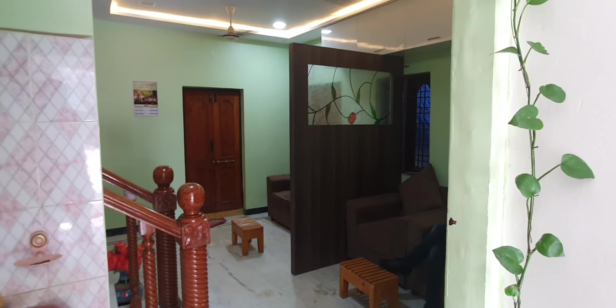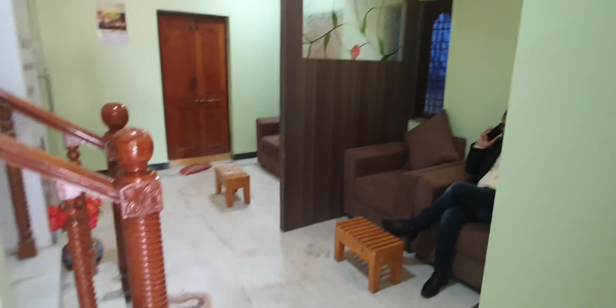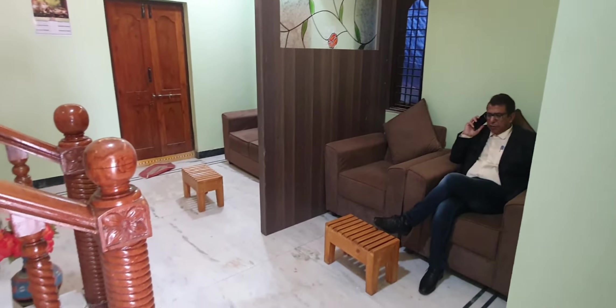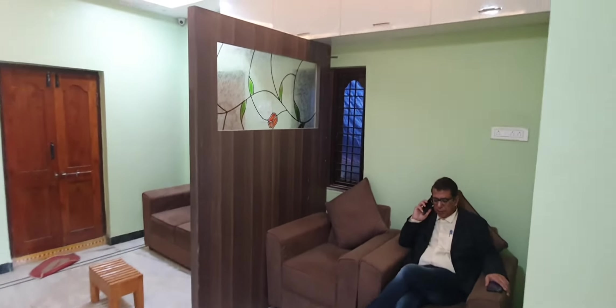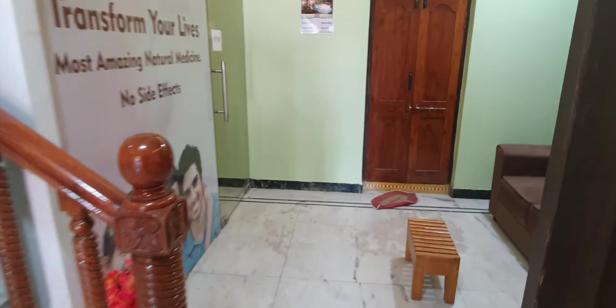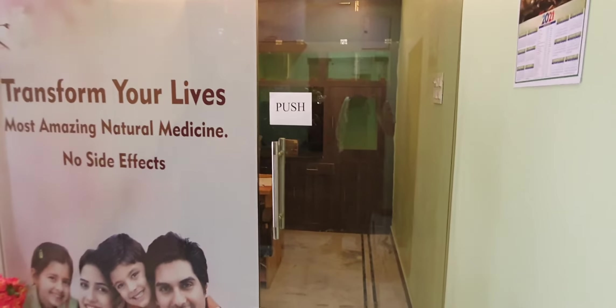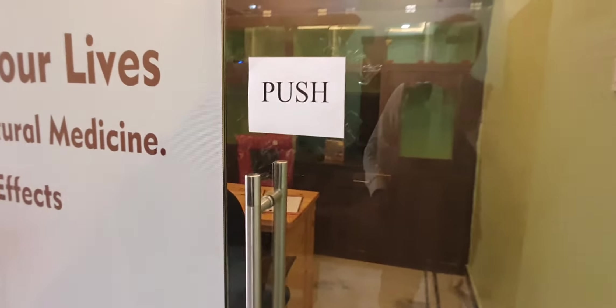In this branch, there is a full facility for consultation — there is a doctor available. This is the waiting area where patients who come to the branch can wait before they meet with the doctor. This is the consultation chamber.